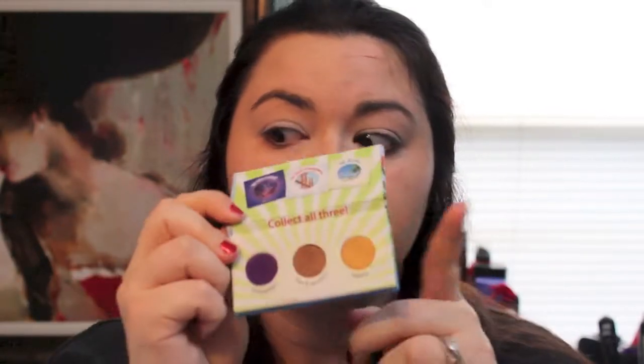Next I'm going in with my BH Cosmetics California Collection palette, and I'm going to use the Malibu color. I think I got this in either an Ipsy bag or a Beauty Army box — I can't remember. I'm just going to put that all over my lid.